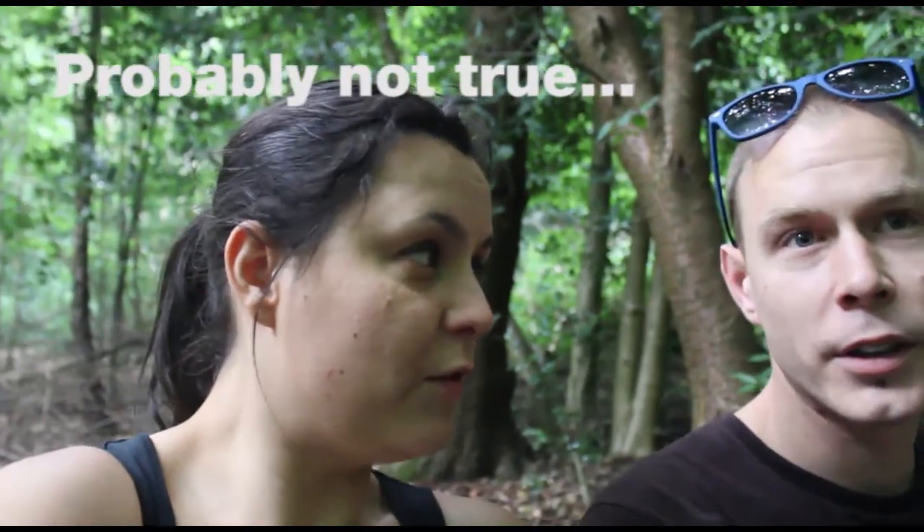Can trees be like 900 years old? But this was originally part of the ancient forest of Middlesex. Little fact. Apparently Highgate Woods used to be known as Gravel Pit Wood. Did Wu-Tang Clan film something here? Wu-Tang Clan filmed most of their videos here. Gravel Pit. Yeah.